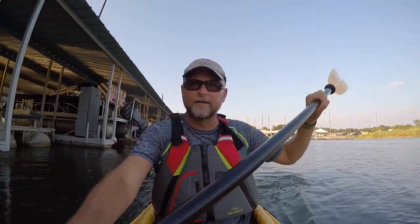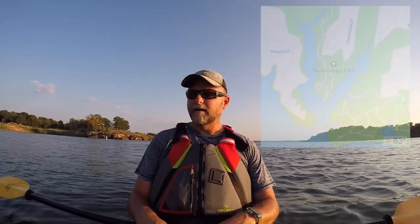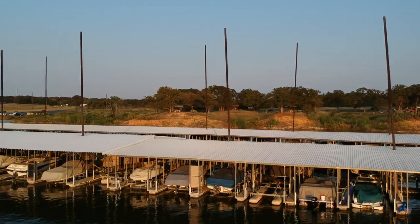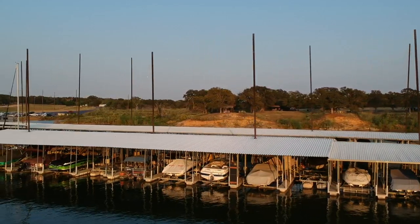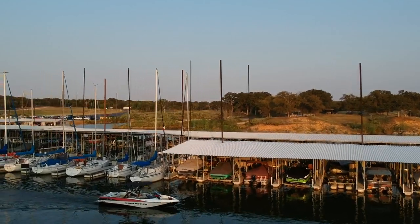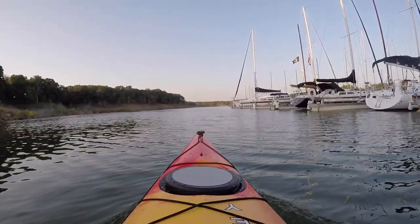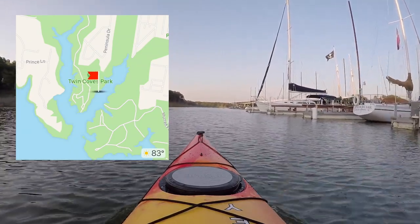Coming out of the marina area after paddling close by all the boats and checking them out. I just came out of that middle row of boat slips and I'm going down the last row of slips, which follows the shoreline and takes us back to the end of the eastern cove. I think it's kind of fun going back and seeing all the boats — it breaks it up a little before getting back to more natural surroundings.